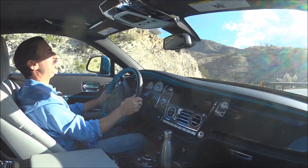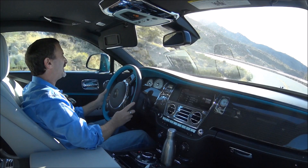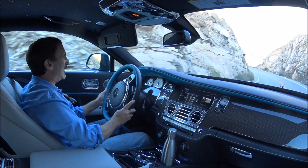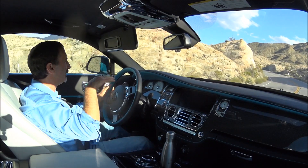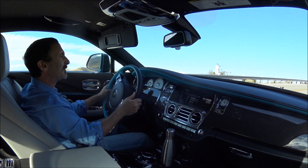Not a lot of body roll or lean — very smooth. It's similar to the experience you get with the regular Wraith or Dawn, but just a little bit more sporty. It's funny because they still wanted it to give you that iconic Rolls-Royce magic carpet ride that every Rolls-Royce is known for. When you take this on the freeway it just wafts — it's wonderful to drive.